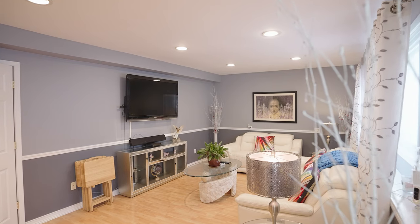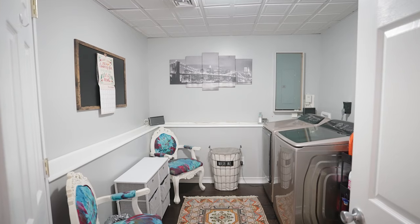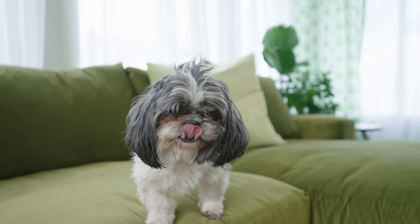The lower level has a spacious den, family room, possible fourth bedroom or office, laundry, a half bath, utilities and plenty of additional space for storage and access to an outside enclosed sunroom.